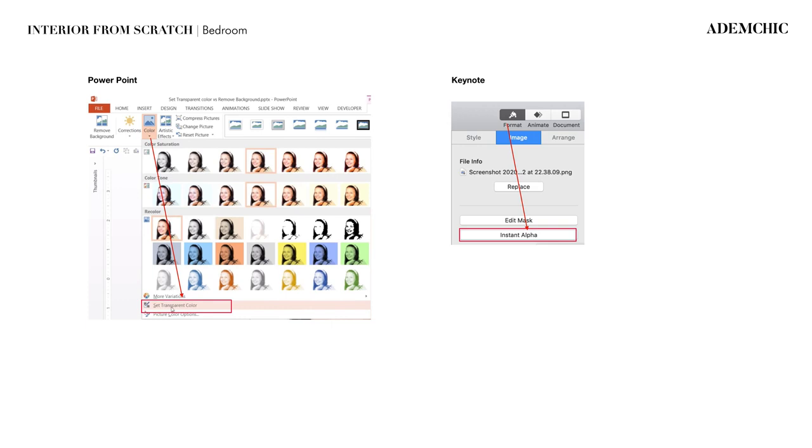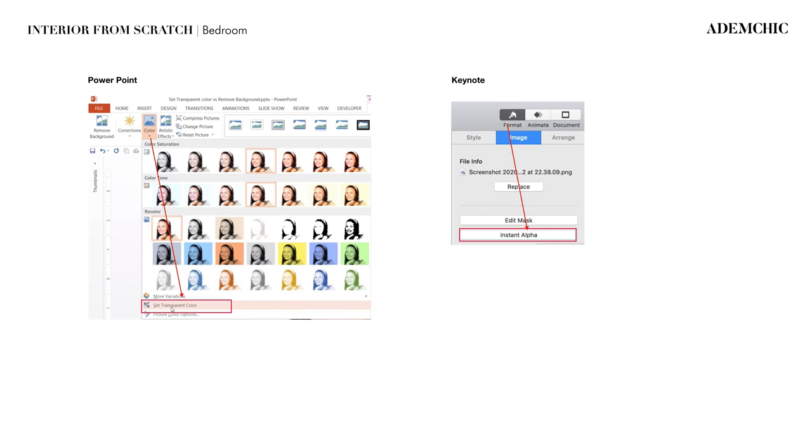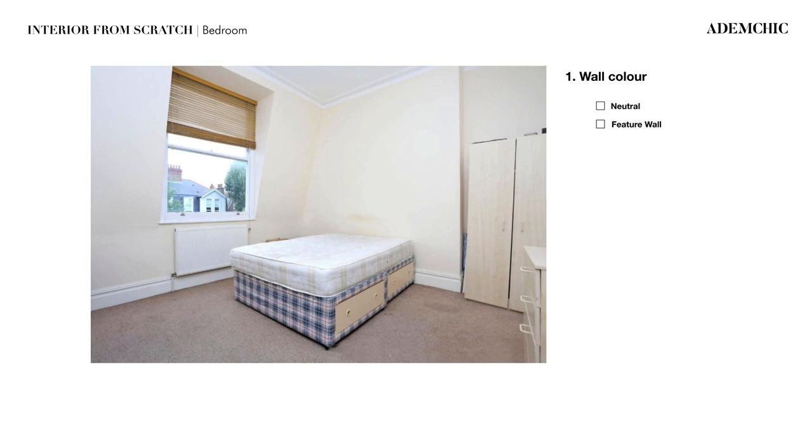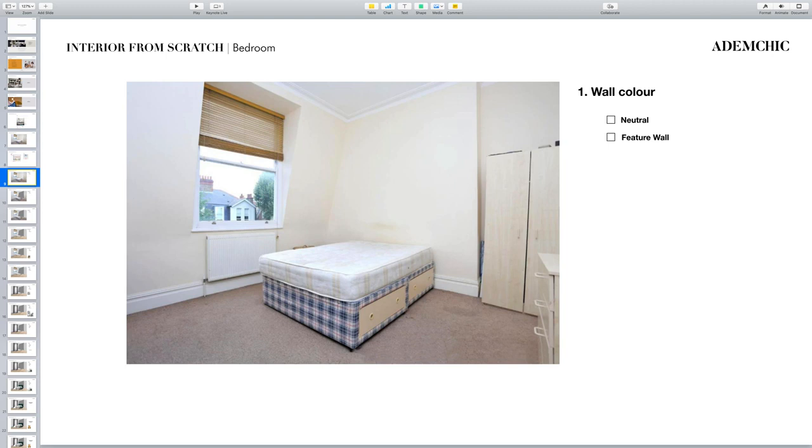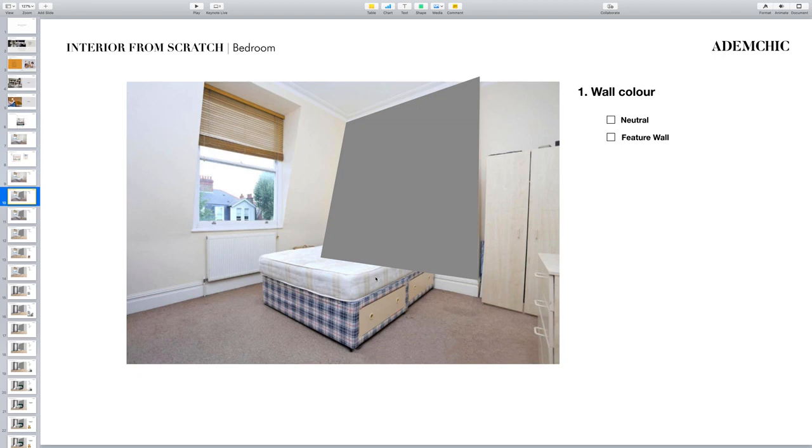I would really urge you to look at PowerPoint — under the color section there is a setting called 'Set Transparent Color' which removes the background. In Keynote, there is a setting called 'Instant Alpha' under Format. I'll show you in a minute how we use that. For this particular example, I would start with creating some walls. Coming out of the main view, I'll show you how we could create a wall in Keynote. I'll be using this image going forward to create my mood board. I've already created one of the walls.